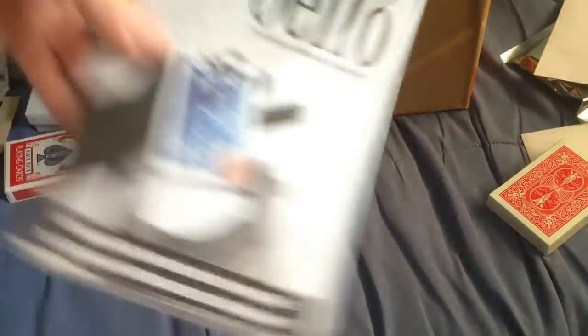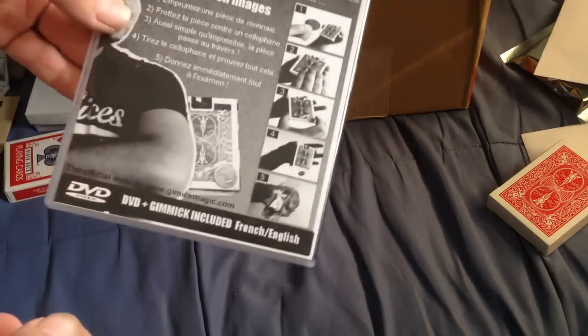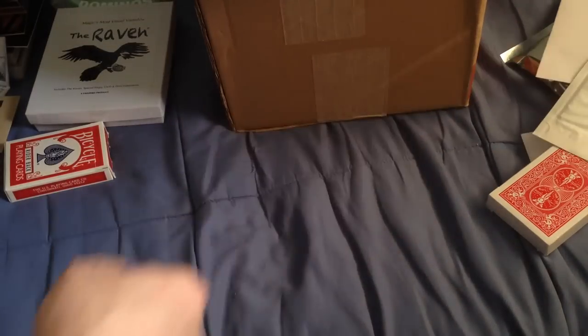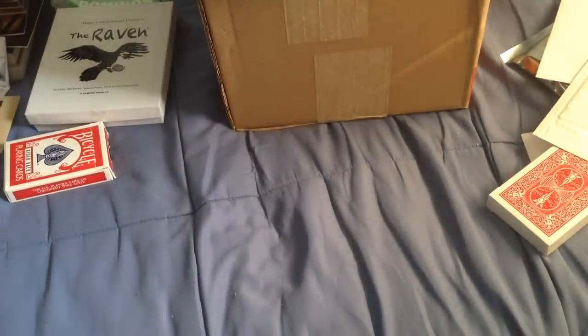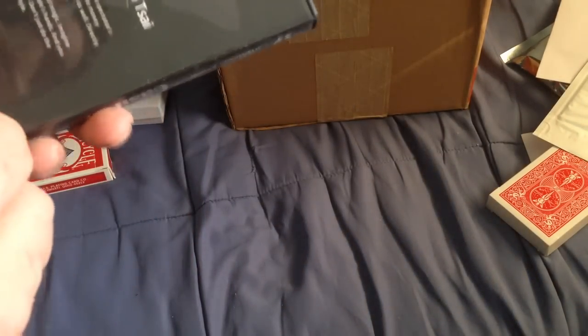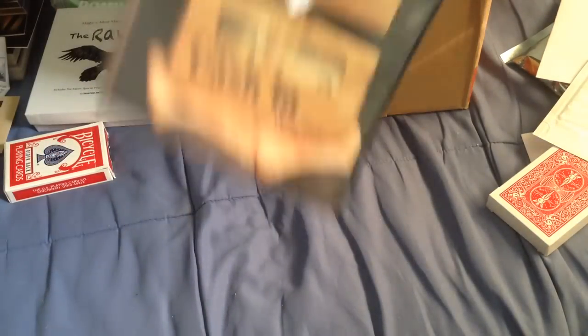I've got Skycap from Paul Harris and Luke Dancy — a bottle cap trick where you put a straw through a bottle cap, comes with gimmicks. I've got Cello from Gimmick Magic — has gimmicks, apparently it's in French but there are French and English instructions, plus a DVD. I've got Back Twist from Matthew Beast — includes gimmicks, very good trick. I've got Cassian from Will's Side from Stan's Mines — a little gimmick envelope where a coin appears. Pretty cool.